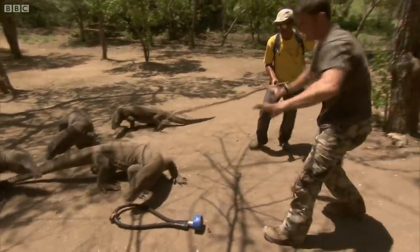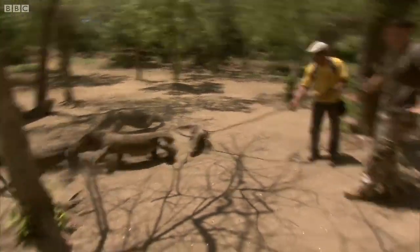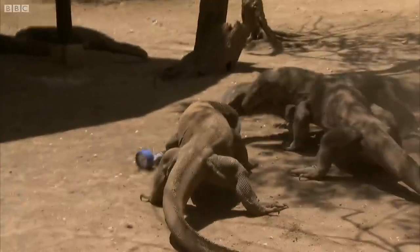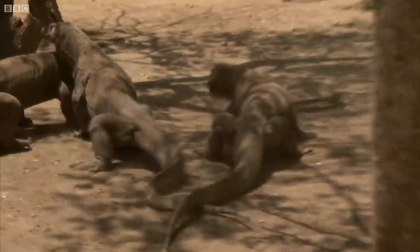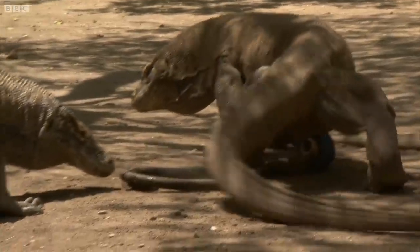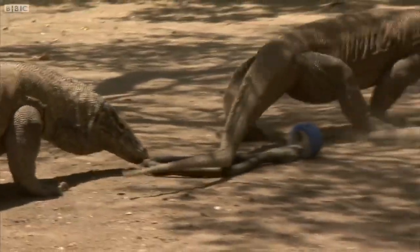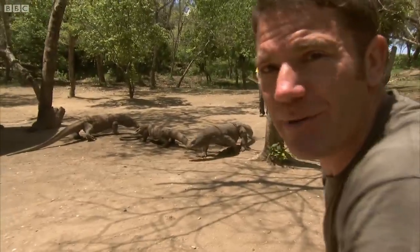OK guys, we'll let it take it. Back off, back off. That's fine. So they're just chomping away at it now. Hopefully they'll get the meat off there and I'll be able to recover the bite test gauge and see what we registered. You can really see how that tail can be used as a defensive weapon — it's like being hit by a baseball bat. Just going to wait a couple of minutes before I go in and get my gauge back.